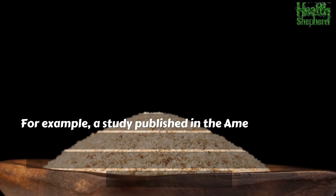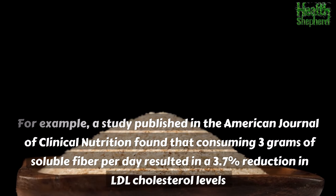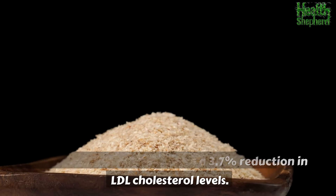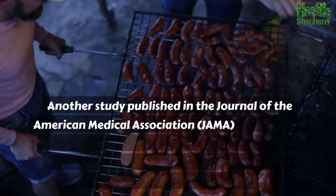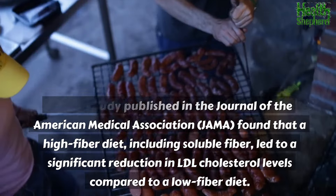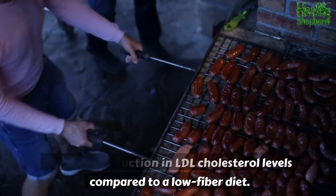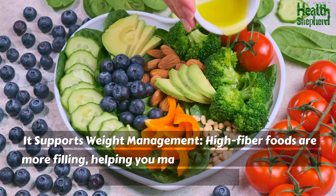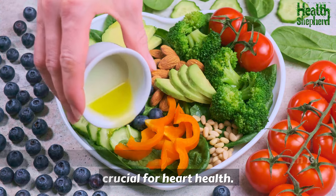For example, a study published in the American Journal of Clinical Nutrition found that consuming 3 grams of soluble fiber per day resulted in a 3.7% reduction in LDL cholesterol levels. Another study published in the Journal of the American Medical Association (JAMA) found that a high-fiber diet, including soluble fiber, led to a significant reduction in LDL cholesterol levels compared to a low-fiber diet. High-fiber foods are also more filling, helping you manage your weight, which is crucial for heart health.